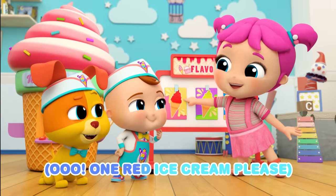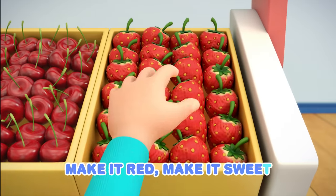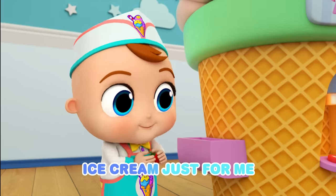Ooh! One red ice cream, please. Right away! Make it red, make it sweet. Yummy ice cream, just for me. Make it red, make it sweet. Ice cream, just for me.